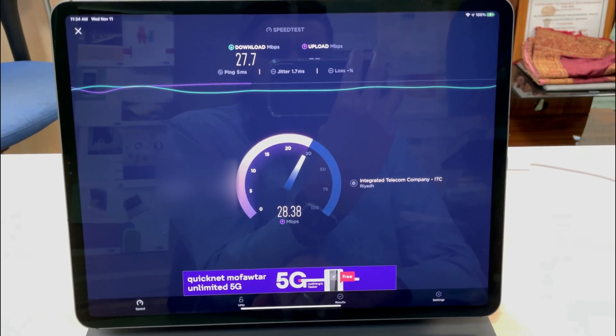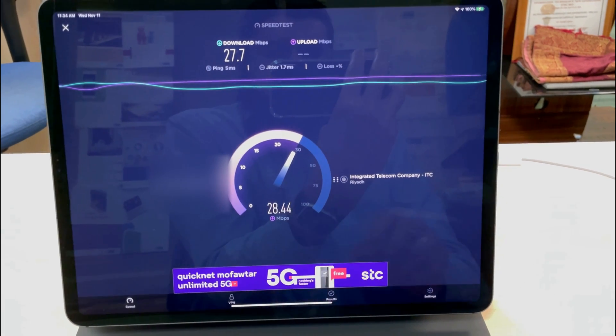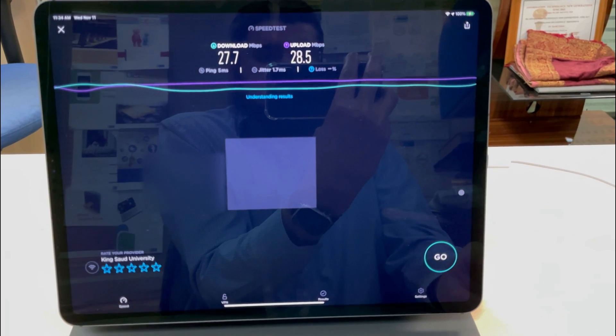It gives a download speed of 27.7 megabits per second and an upload speed of 28.5 Mbps. Yes, that is good.